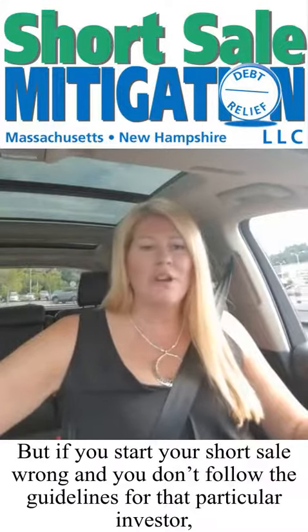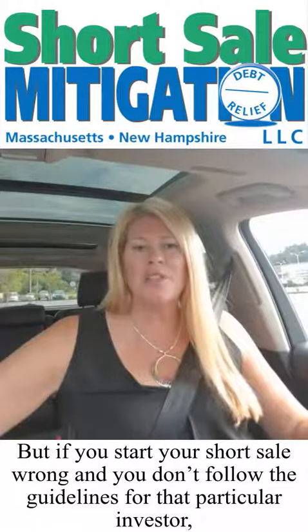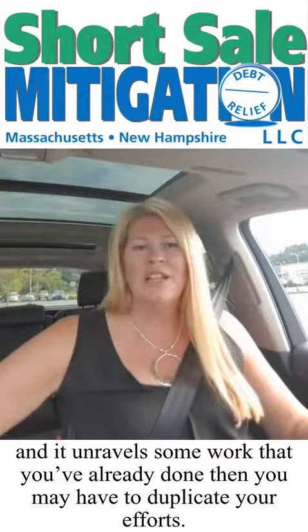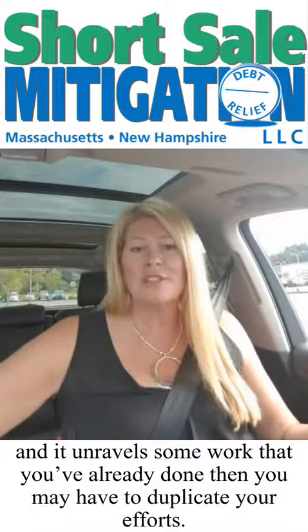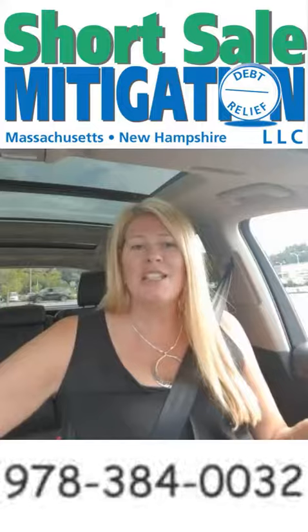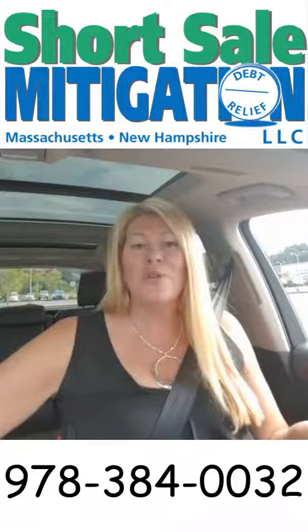But if you start your short sale off wrong and you don't follow the guidelines for that particular investor, it could unravel some work that you've already done, or you may have to duplicate your efforts. So that's all I have for today's tip. Marianne Little, Short Sale Mitigation, 978-384-0032.